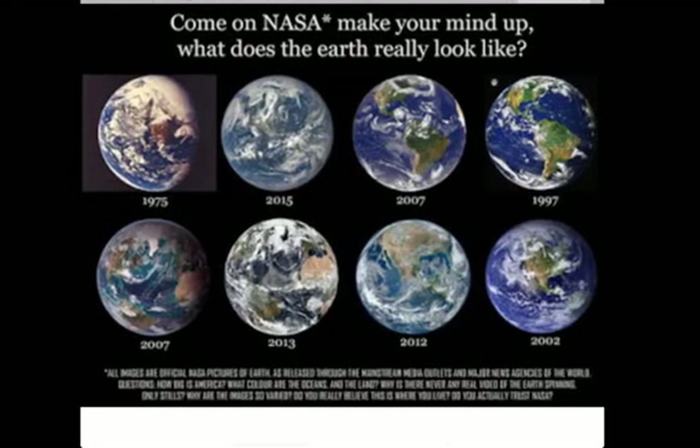NASA, make your mind up — what does the Earth really look like? Here's one thing about astrophotography: you have to get an education to even do basic things with it, because you have to do layering, add certain colors, and use certain filters. The objects are so far away that you have to set your camera to shoot at a specific speed. Looking at the 2007 and 1997 images, those look Photoshopped to me. That image from 1975 looks similar to the one from 1969.